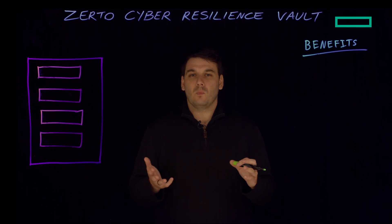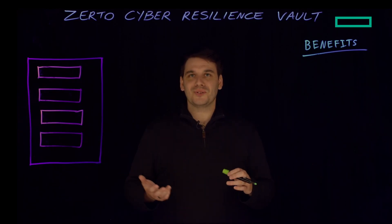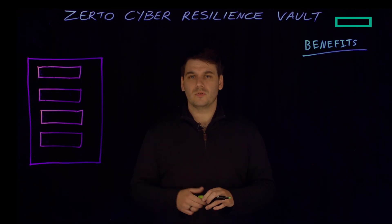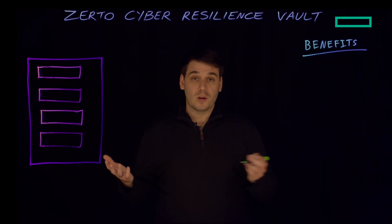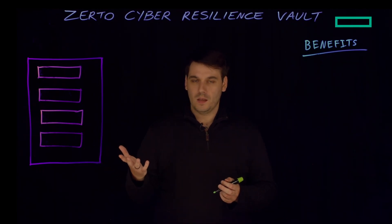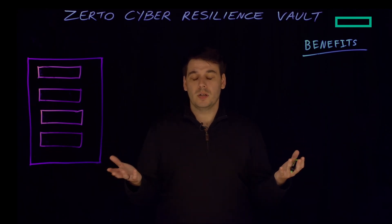So firstly, let's talk about what is the Zerto Cyber Resilience Vault. Well, obviously in the title it's there for cyber resilience. It's more focused on ransomware attacks — that's the main focus of this Cyber Resilience Vault. What we're doing at Zerto is combining two technologies that are traditionally bought separately and used independently: a data vault and an isolated recovery environment, or a clean room as they're more commonly known.